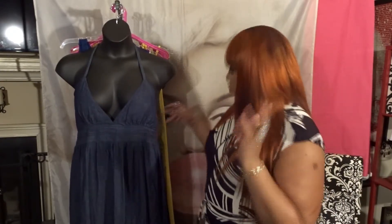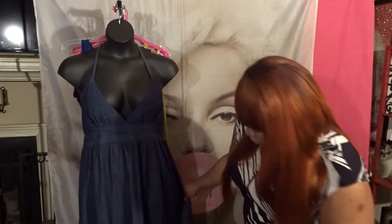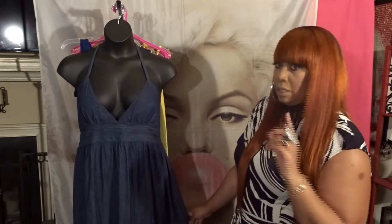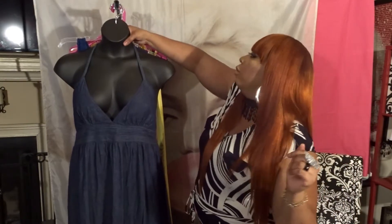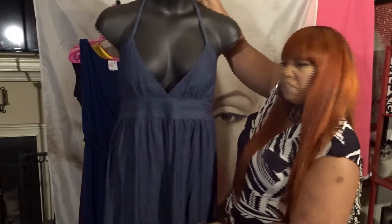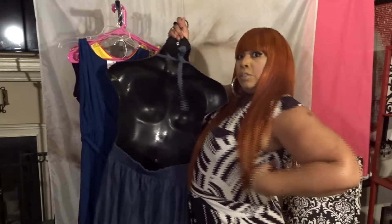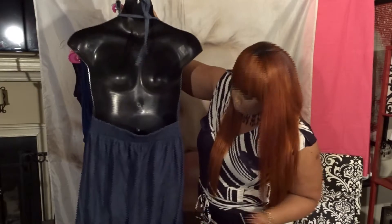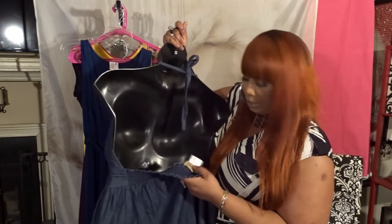This is a denim maxi dress and when I saw it the heavens opened — I was like yes, because I've been looking for a denim dress. It's cute, it's simple, not too busy, and it's about knee length. This baby drags the floor which is what I like, and it's lightweight, not too heavy. I'm gonna show you the halter back — it doesn't cover the back fat but it don't come too low. It says Na Na Fashion, and this is the 1X.